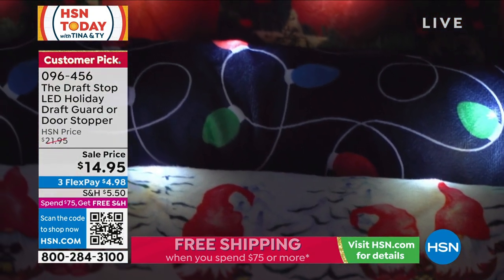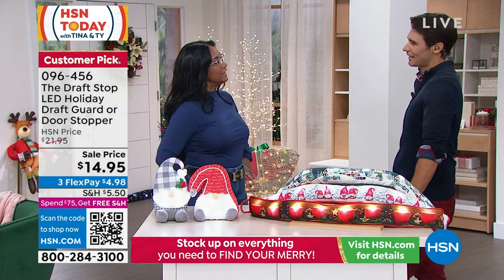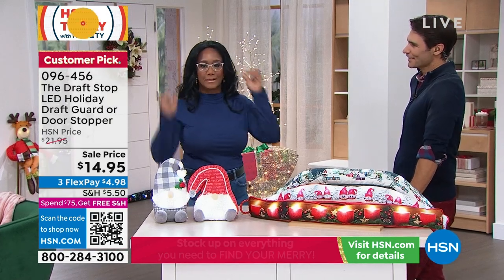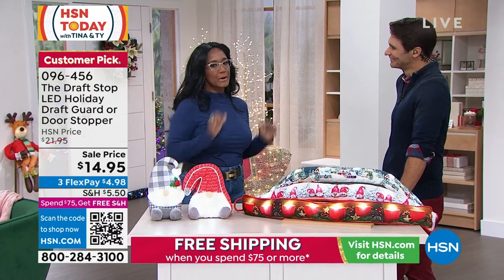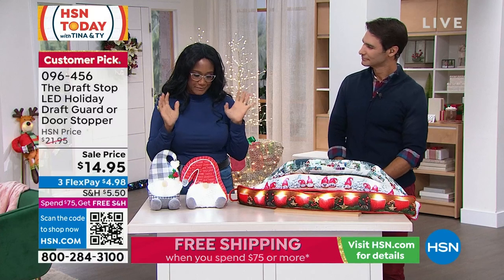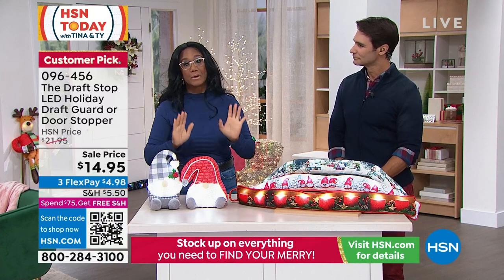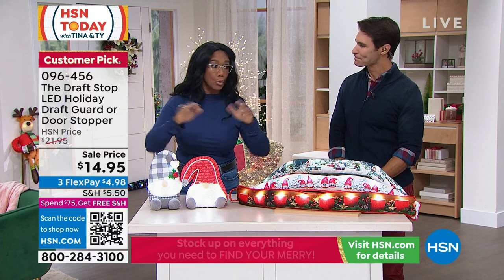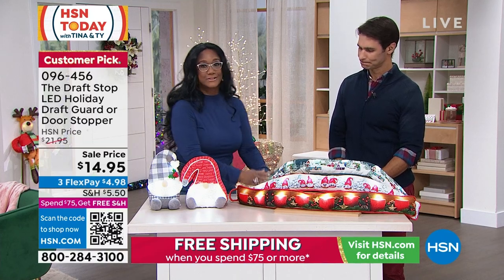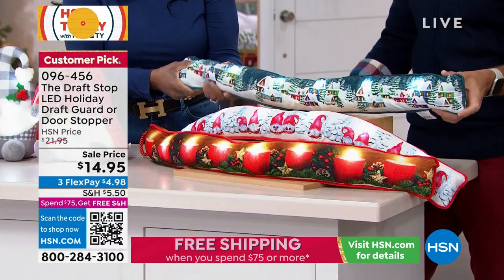These are always customer picks. And Alexandra Baker is back with us. Hi Alexandra, how are you? I love your glasses. We want to stay warm and cozy, but we also want to keep the cold air out or the warm air in. This is such an elegant way to do it. I just love how plush and beautiful these are.